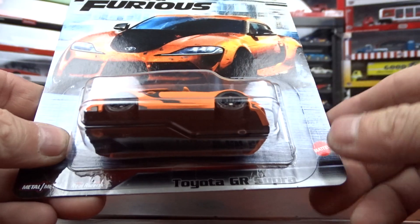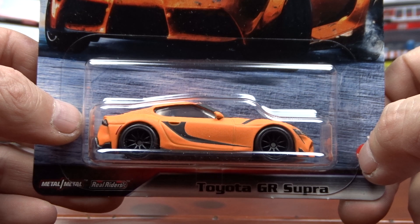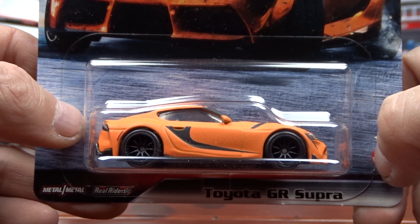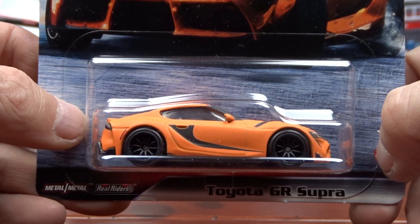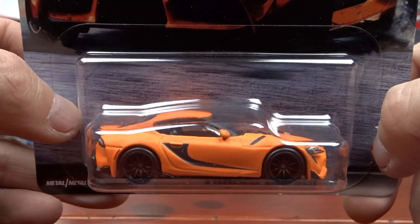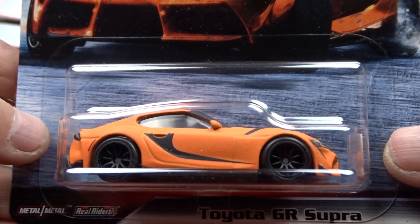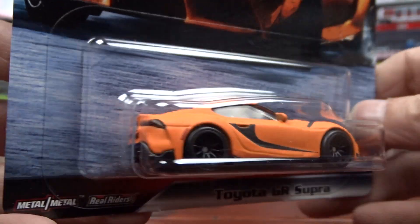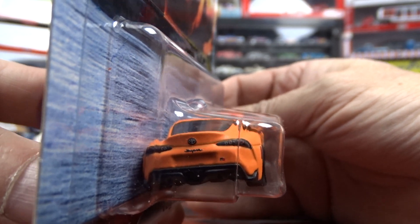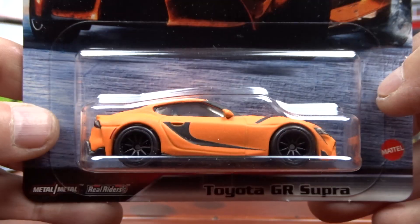And then we got the Toyota GR Supra. This is another hot commodity. It's kind of in a fluorescent orange. It doesn't look too bad — it's alright. It's a pretty hot commodity though I'm sure. It's got lots of detail to it. Looks pretty good.